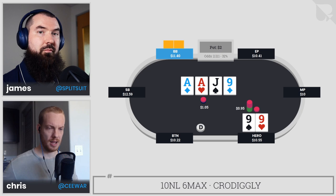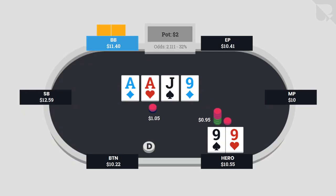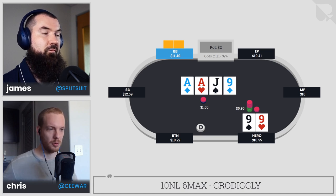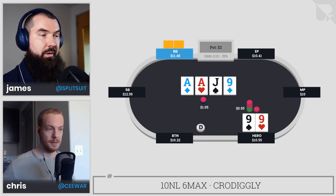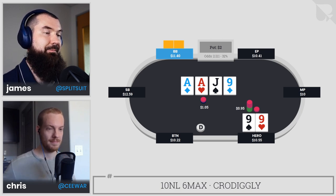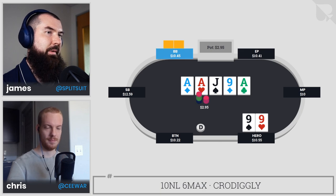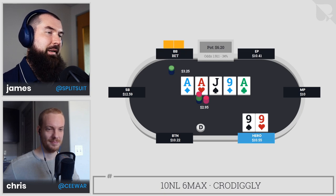Even with a hand like nines, it's not a disaster if they fold some of their weaker ace-x hands, because those hands are vulnerable — if they hit their kicker we could get stacked. It seems like a fine spot to just be totally cool with a bigger bet. Big blind decides to call. The river is an ace, and big blind decides to lead into us for a little more than pot.